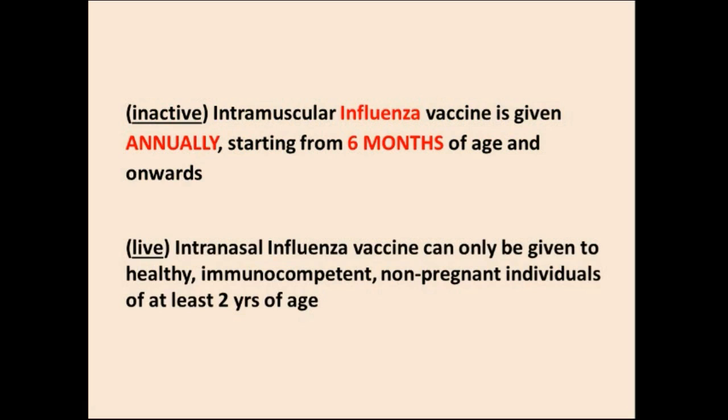The inactive intramuscular influenza vaccine is given annually starting from six months of age. The influenza vaccine can be intramuscular or intranasal. The intramuscular is the inactive type, which is usually given. The intranasal is a live influenza vaccine.